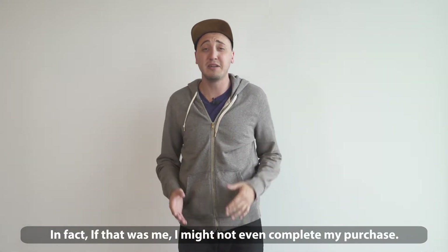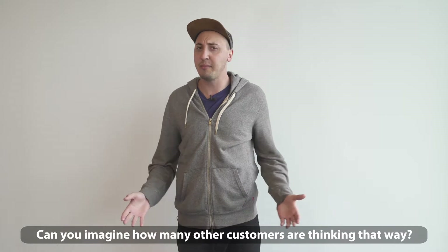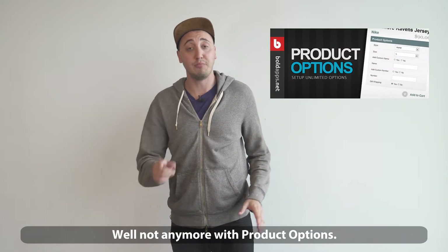In fact, if that was me, I might not even complete my purchase. Can you imagine how many other customers are thinking that way? Well, not anymore with product options.